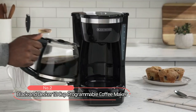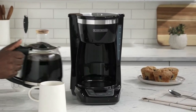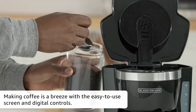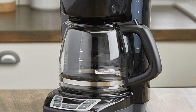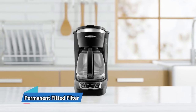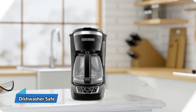At number two on the list is the Black & Decker 12 Cup Programmable Coffee Maker. The control panel is located on the machine's base rather than above the carafe. Setting up the machine to brew at a particular time is super easy with the quick touch programming feature — simply press the program button, enter your desired time, and hold down the auto button until the lights stop flashing. Black & Decker also includes a permanent filter that fits inside the brew basket.